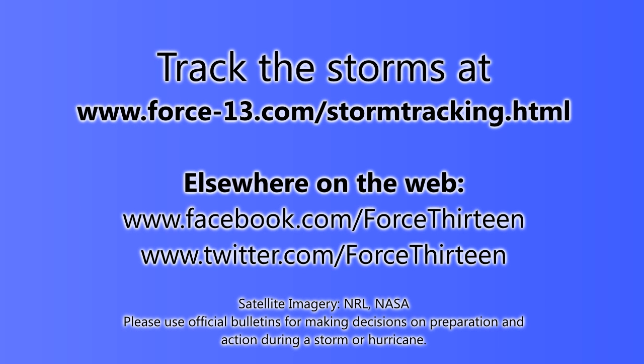You can track all the storms on force13.com/storm-tracking over this coming year and beyond. You can also find us on Facebook and Twitter — just search Force13. Don't forget to submit a like, a follow, and subscribe on YouTube to become part of the growing army of subscribers. Very much appreciated — thank you very much. Please do stay in the loop with all the coming storms, and another tropical weather update is coming tomorrow on May 31st.